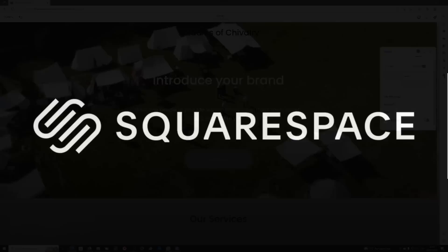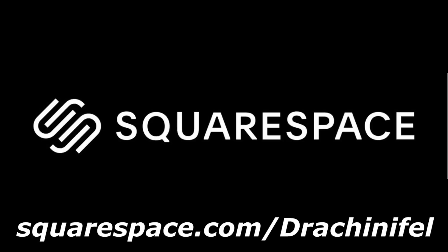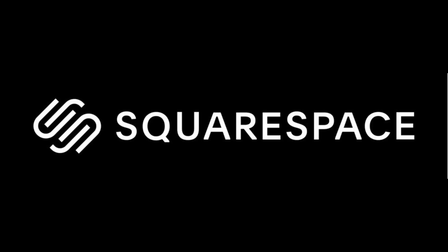That was easy. So if after all these little mini tutorials I've been doing, you think you could build a website — maybe ideally for naval history purposes, but you might want to for some other reason — then head over to squarespace.com/Drachinifel. You can get a free trial, and once you're ready, that link will give you 10% off your first website or domain. Thanks once again to Squarespace for sponsoring the video, and on with the main show.